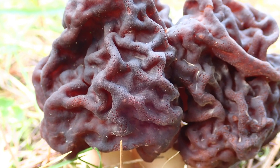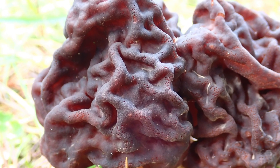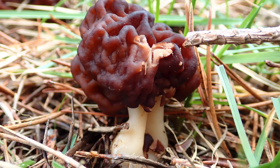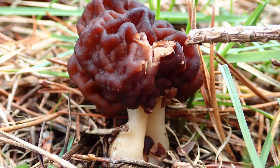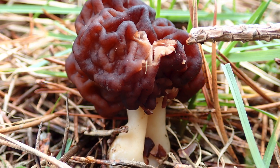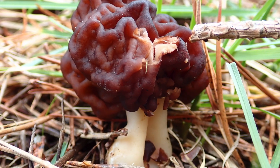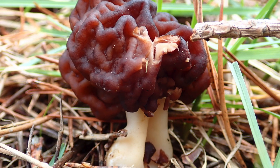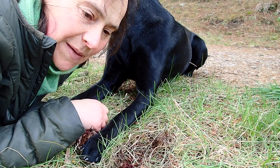Gyromitra esculenta — 'gyro' is Greek for rounded, which probably refers to the roundedness of the cap, and 'mitra' relates to a cap or hat. So Gyromitra means rounded cap. 'Esculenta' is really where the interesting information starts coming out about this fungus.